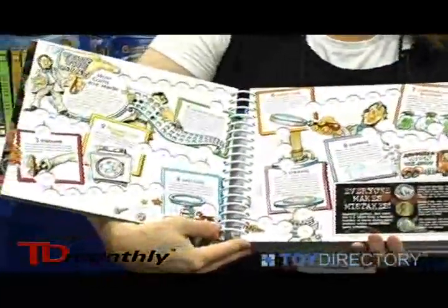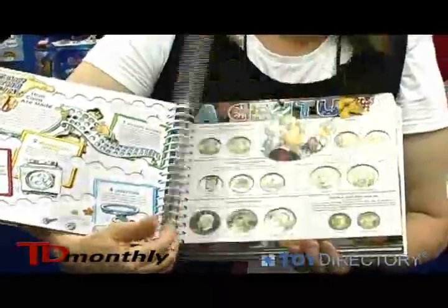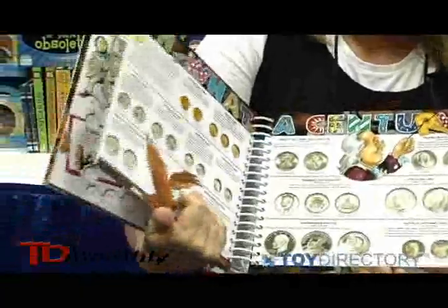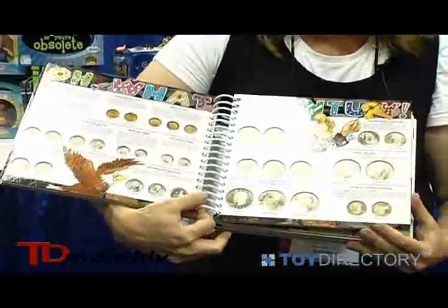The next page gives the child the opportunity to collect 40 years worth of pennies — everything still available in circulation. The following page covers every coin that's been minted in the last century that's still available.